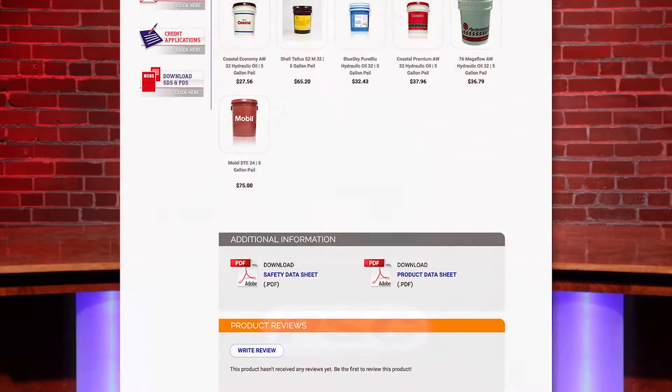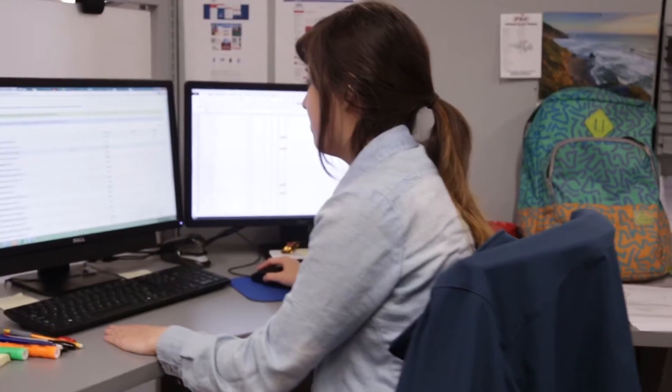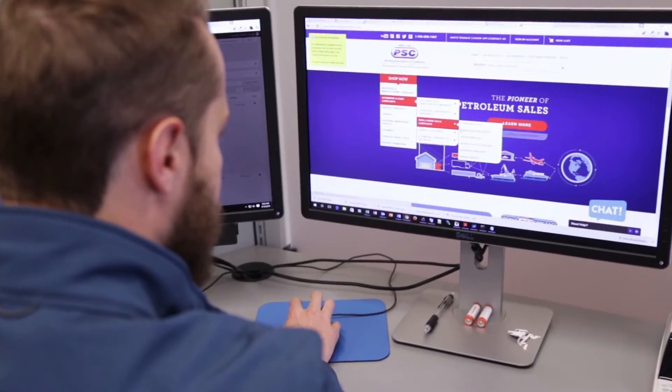As always, you can review the product data sheets on the individual products page to help determine the best product for your application. At PSC we try to put as much information at your fingertips as possible to help you make an informed decision on the correct products to use for your application.